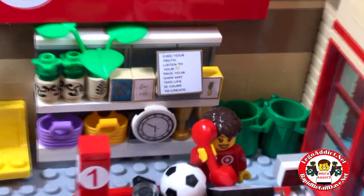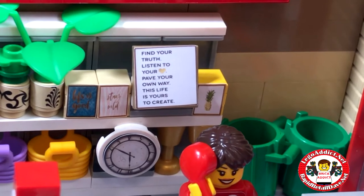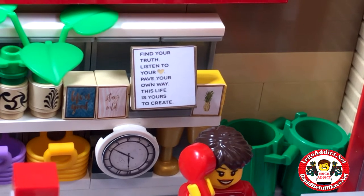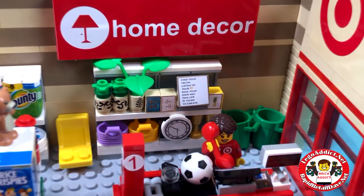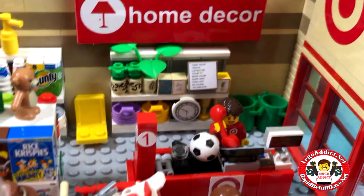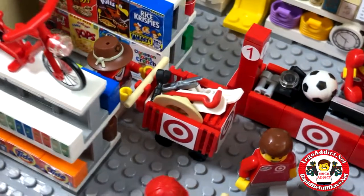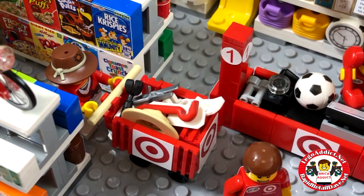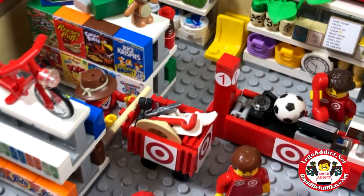Home decor — what do we got? We've got a plaque with a cool little saying: 'Find your truth. Listen to your heart. Pave your own way. This life is yours to create.' And a whole bunch of other cool little stuff. Nice home decor section. Got some chairs for sale, got some trash cans. And Mr. Crocodile Dundee looks like he's got himself a wrench, some scissors, a hat, some skis, and a crowbar. I wonder what he's going to do with all that.